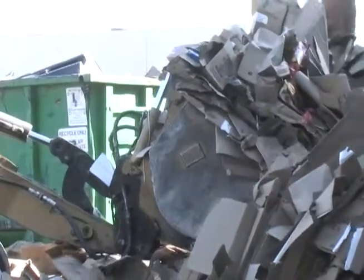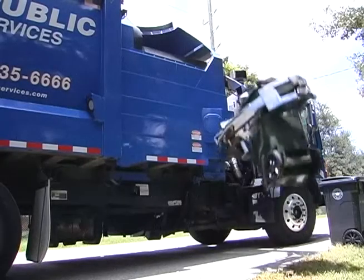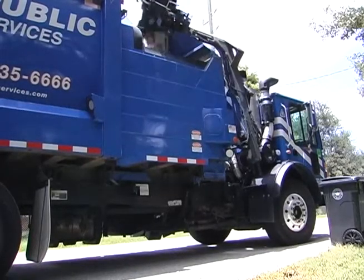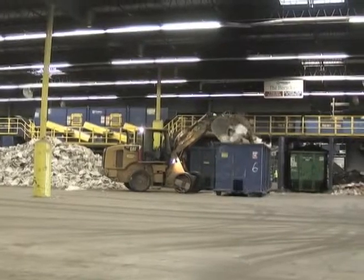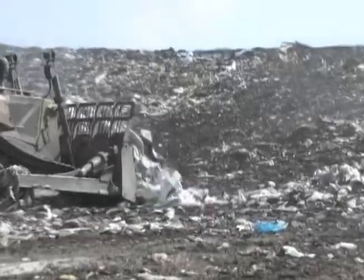Recycling is a priority in the city of Sugar Land, and since 2011, automated weekly curbside recycling has been made available to all Sugar Land residents and commercial properties. Recycling is both economical and practical, eliminates waste, and most importantly, helps the environment.